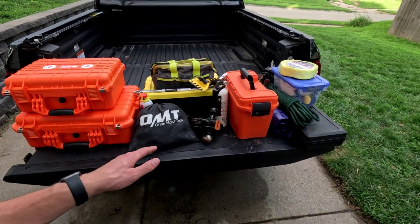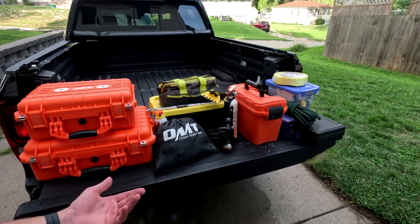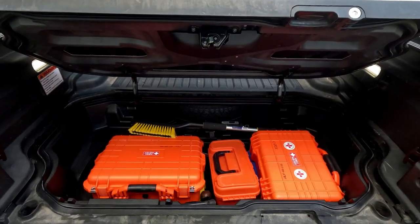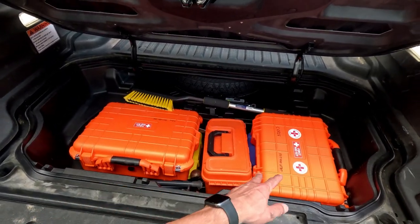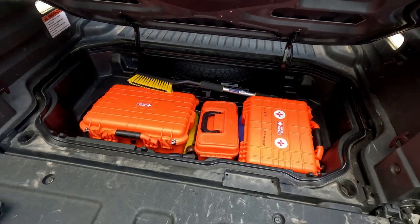This is stuff I do want to carry with me at all times just in case I need it, so it's awesome that I don't have to worry about keeping it in the truck bed or having containers flying around. This is what the compartment looks like completely full of all my stuff — still some more space if I want to add things, and I've got all my boxes and my hitch ready to go.